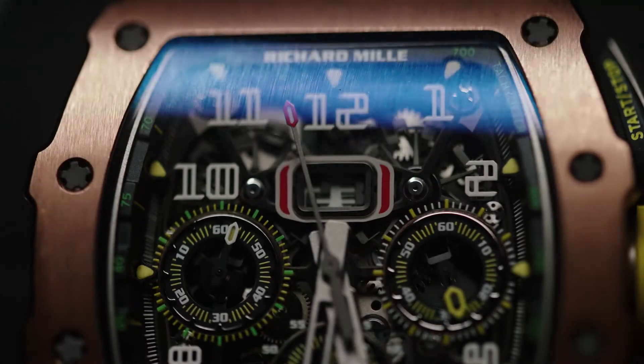On to this racing machine for the wrist — the RM1103. However, rather confusingly, the RM1103 is actually the fourth iteration of the RM11. Who knew that?